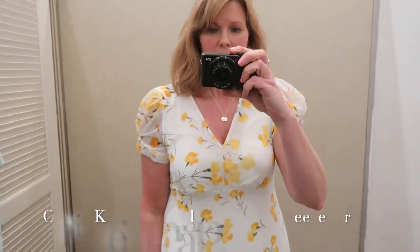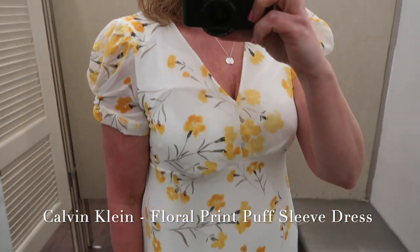I will have every dress that I try on in store linked below if you see anything you're interested in. So let's not waste any more time, let's get going — let me get down to Macy's for an in-store spring dress try-on. Okay, the first dress that we have here is a Calvin Klein floral print puff sleeve dress.